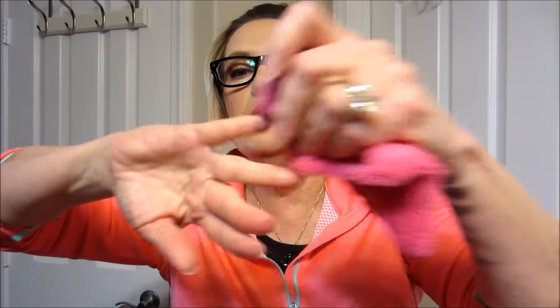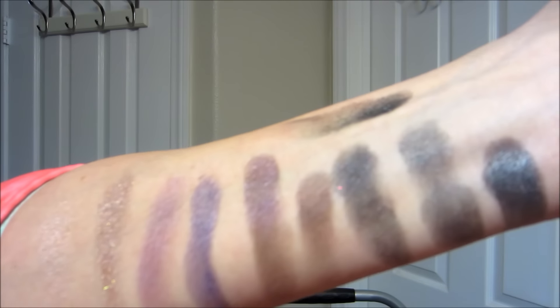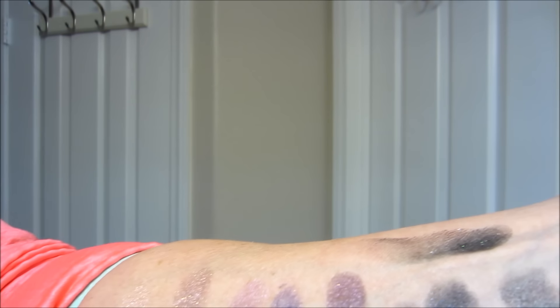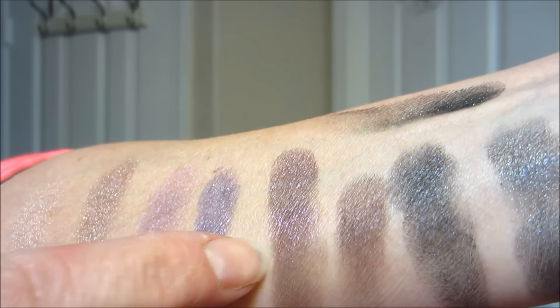Using my makeup eraser — I really do like this. Can you see them better now? So the lightest up, and then there's that one. I just love this one for the crease. Beautiful colors — they go on beautifully.